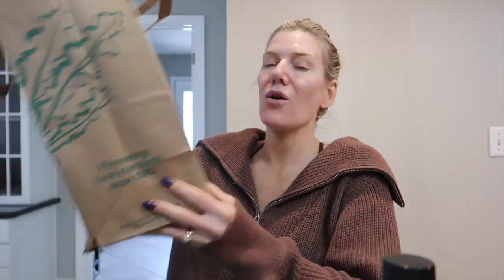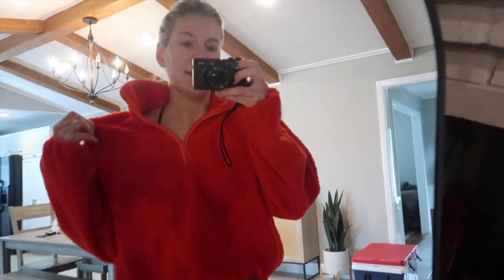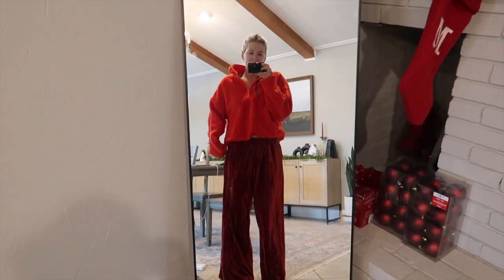I just showered and put on my festive Christmas red-on-red outfit. These are velvet — I got them from Target last year and I'm obsessed. They have pockets! This pullover is from Old Navy this season, so I'll link it. I have it in this color and green — cozy, fun, festive.